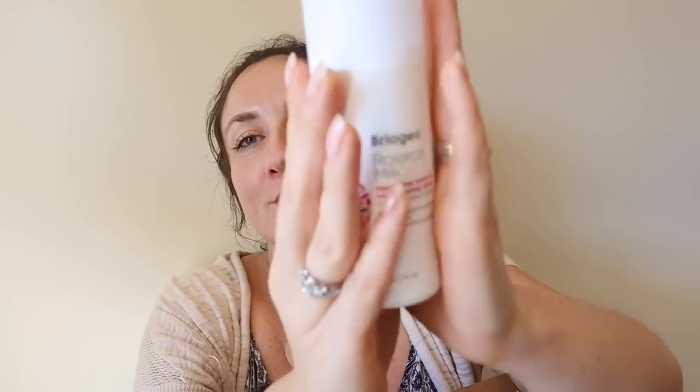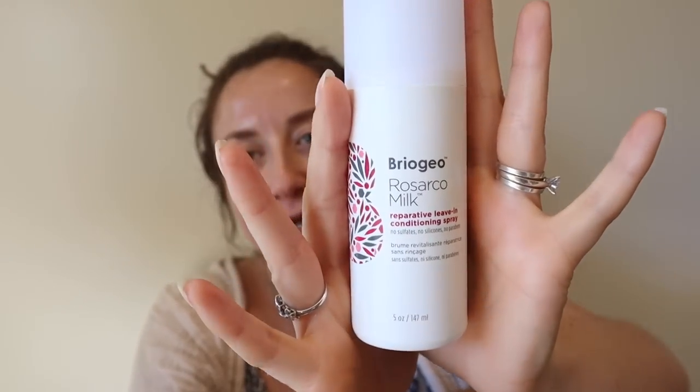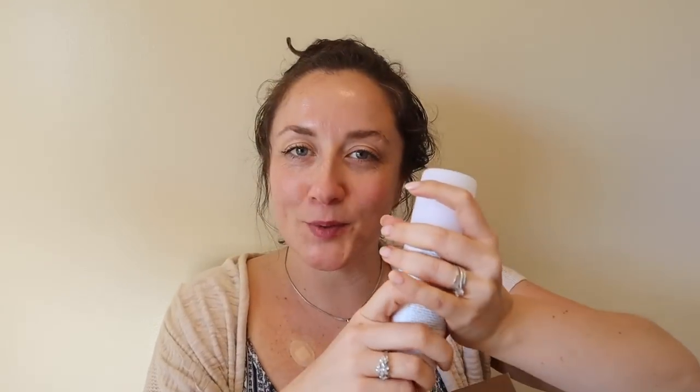I also grabbed the Briogeo Rosarco milk leave-in conditioning spray. I've seen so many people rave about it and had to try it. I don't think leave-in conditioning sprays are actually the best for my hair type — my hair is very coarse and curly — but I didn't want to be left out. I'll probably need to top it off with another product more geared toward curly hair.